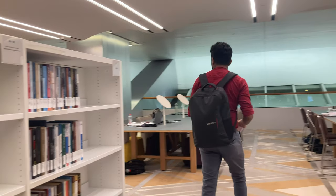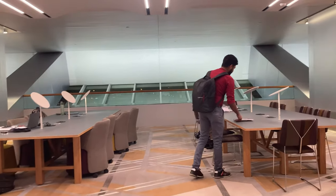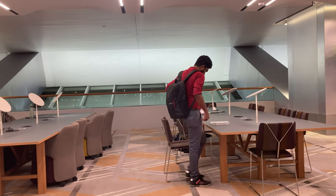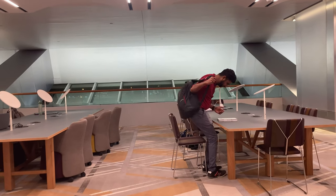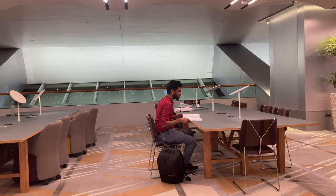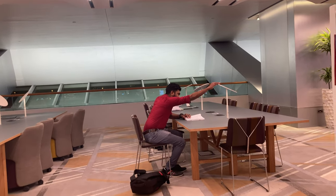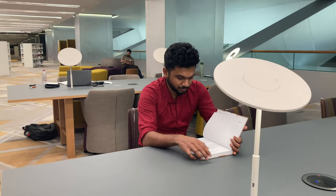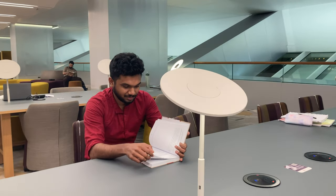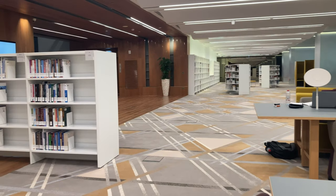We are in the reading corner where you can choose a book and sit and relax in this most calm and quiet area. There is a table lamp and ports for charging laptops and even phones, so we can just sit here and relax by reading.